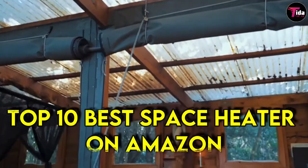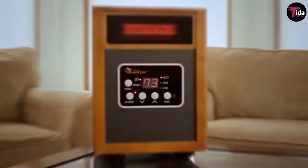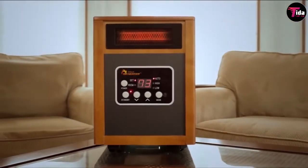Welcome to our channel! A space heater is an appliance used for heating an enclosed place. There are many styles and types of portable space heaters to choose from,